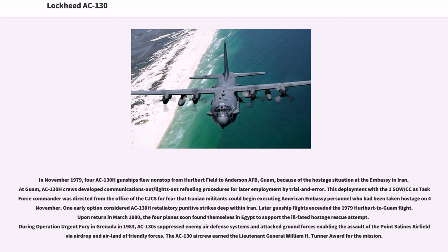This deployment was directed from the office of the CJCS for fear that Iranian militants could begin executing American embassy personnel taken hostage on November 4. One early option considered AC-130H retaliatory punitive strikes deep within Iran. Upon return in March 1980, the four planes soon found themselves in Egypt to support the ill-fated hostage rescue attempt. During Operation Urgent Fury in Grenada in 1983, AC-130s suppressed enemy air defense systems and attacked ground forces, enabling the assault of Point Salines airfield via airdrop and air-land of friendly forces.